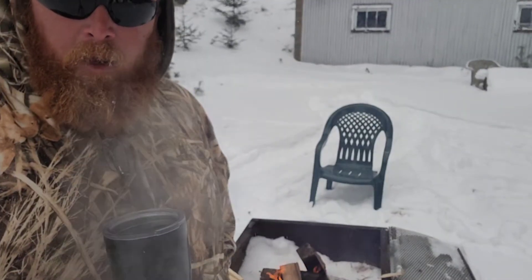You know what the perfect fire starter is? Maybe it isn't. I'll have to go in the house and get something different.